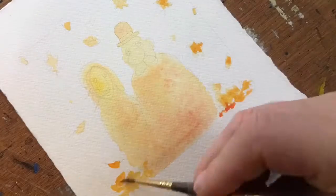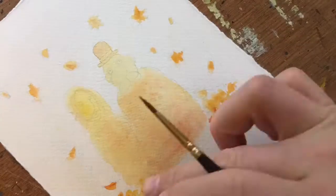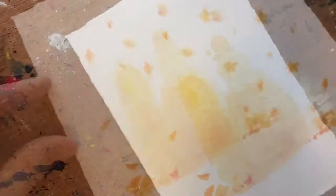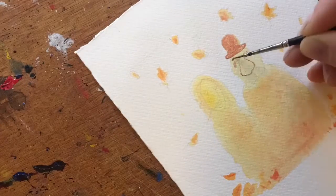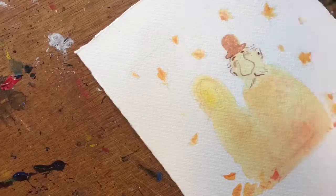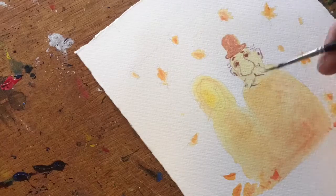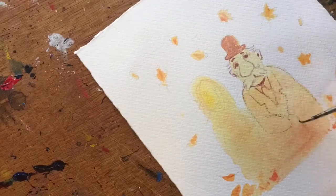There are leaves falling down from everywhere here in Ullborg, so I thought I could illustrate that as well. Here I added a little bit of purple in the mix to make some drawing in their faces and such.